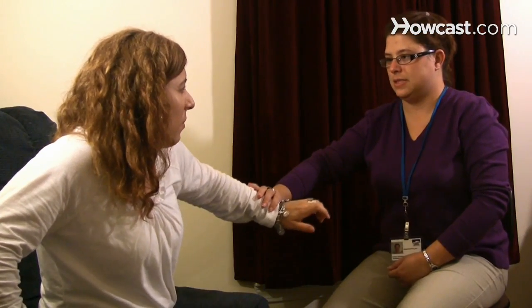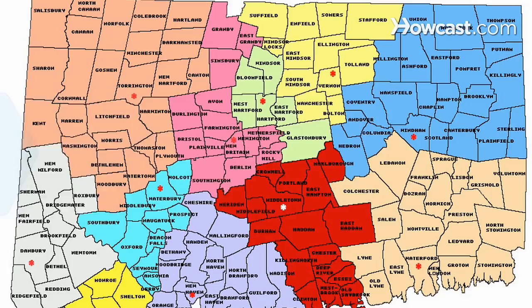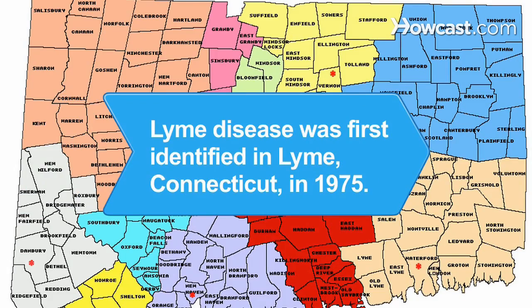Step 5. See a doctor if you suspect you may have Lyme disease. Blood tests are not always necessary to diagnose the disease, and your doctor can start you on an antibiotic regimen. Did you know? Lyme disease was first identified in Lyme, Connecticut in 1975.